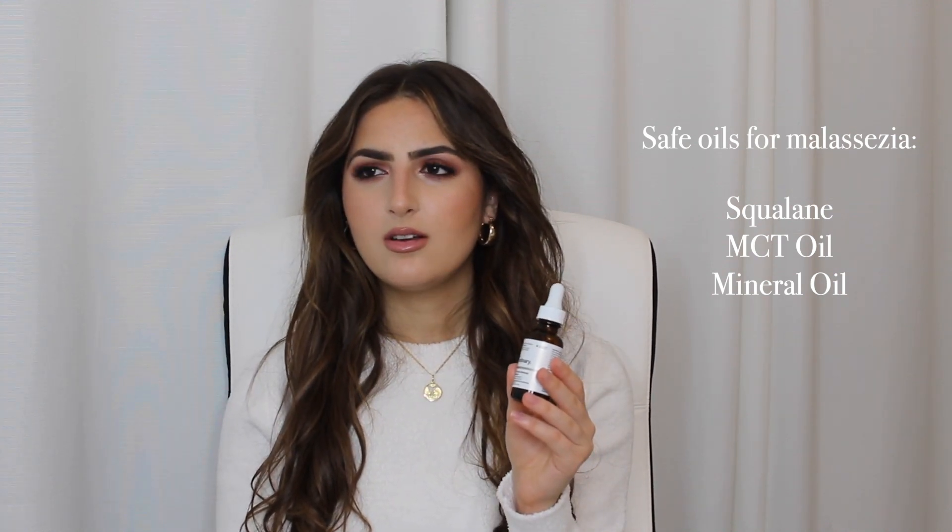I use this mostly in the evening after cleansing. I won't put this on without cleansing first — I feel like my skin would be too oily. Since I sometimes cleanse in the morning too, I will follow up with squalane after the cleanser. I will never cleanse and not put squalane on, because if you have fungal acne you really want to moisturize as much as possible. Make sure your skin is not dry, because that's what will exacerbate fungal acne — a compromised skin barrier.